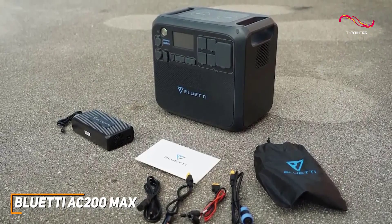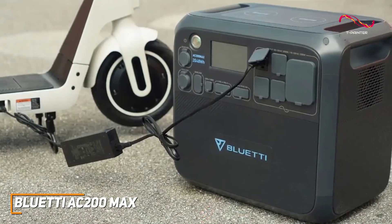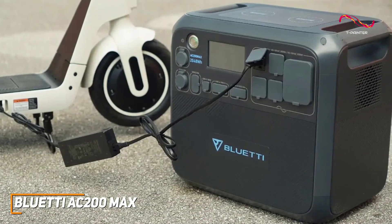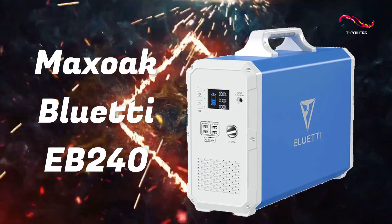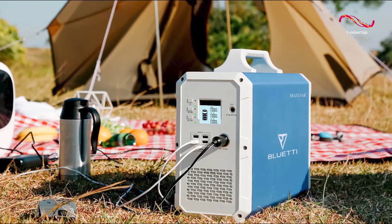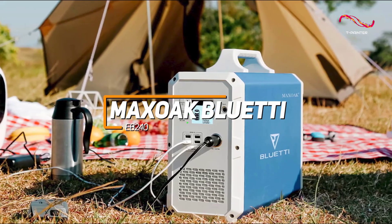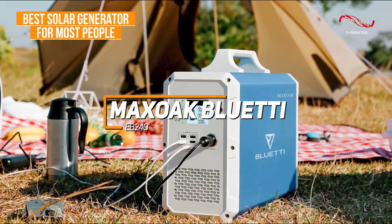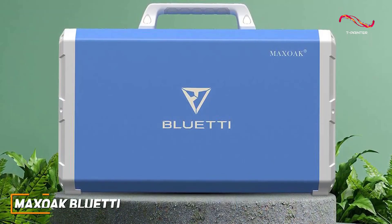It offers a top-tier port selection with 16 different options, including four AC outlets, a 30-amp RV port, two 12-volt ports, four USB-A ports, one USB-C port, two DC 5521 ports, and two wireless charging pads on top for compatible devices. You can pair it with the intuitive Bluetti companion app to monitor, control, or optimize power use directly from your phone. It's based on advanced lithium iron phosphate battery technology, which can reliably take over 3,500 charging cycles without noticeably degrading battery capacity or performance.